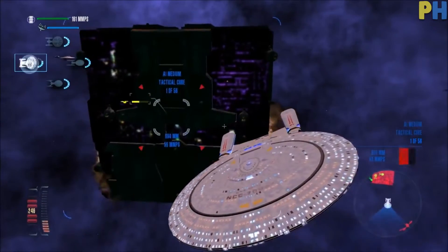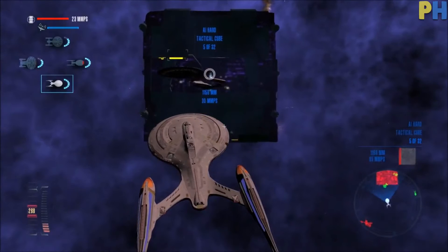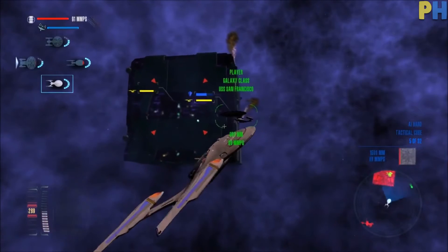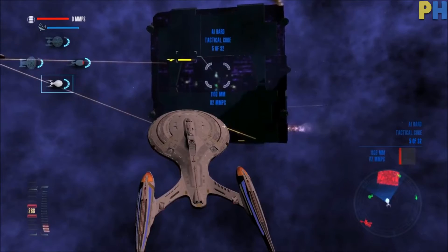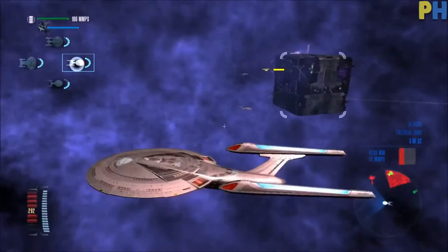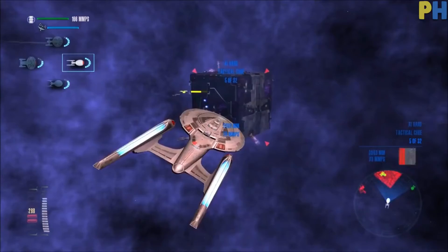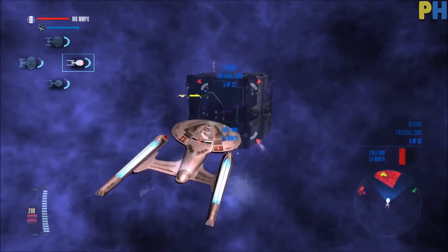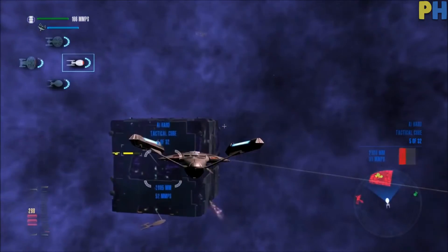Those periods are the Enterprise era, the Original Series, and The Next Generation, with Deep Space 9 and Voyager elements. This was the first time Star Trek actors William Shatner, Patrick Stewart, Avery Brooks, Kate Mulgrew, and Scott Bakula's voice work were featured in Star Trek video games. The PC version of the game suffered due to many problems and controls that didn't work.